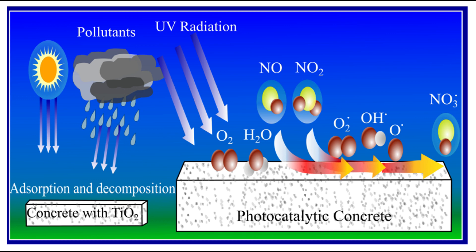Activated by sunlight, it creates reactive oxygen species, or ROS. These ROS react with common pollutants, including nitrogen oxides and ammonia, to break them down into harmless salts.